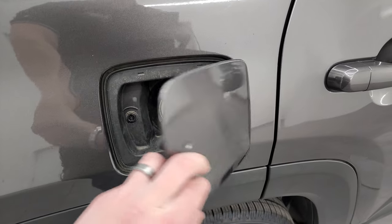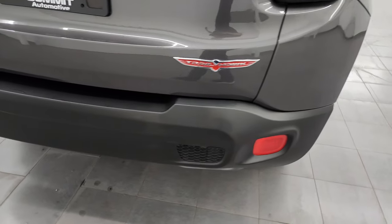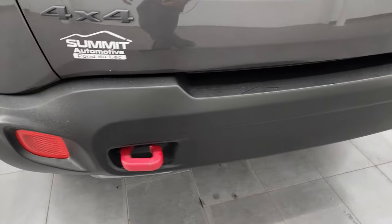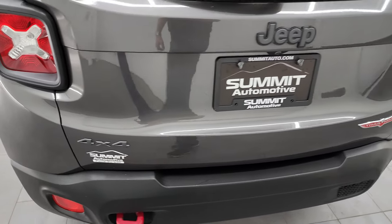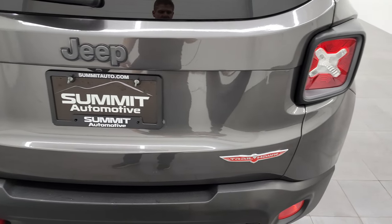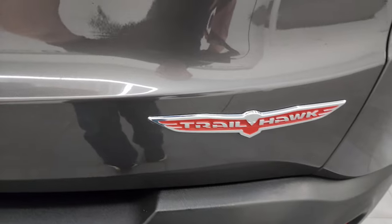Capless fuel fill, which is a really nice feature — never get gas on your hands again. Coming around to the back of the vehicle, the rear bumper is in great shape and you get the red tow hook there. The trunk or back hatch is in really nice condition as well. I always really like that Trailhawk logo.